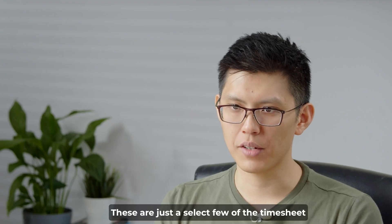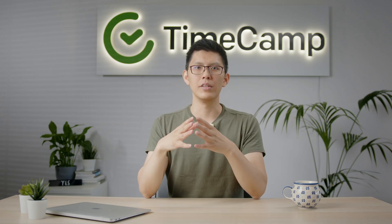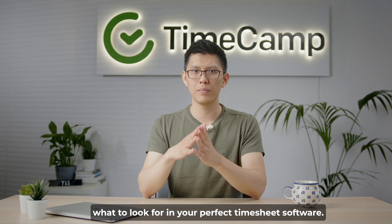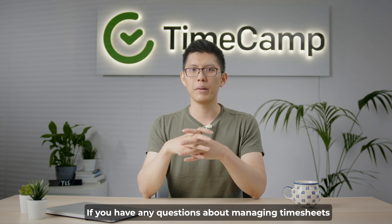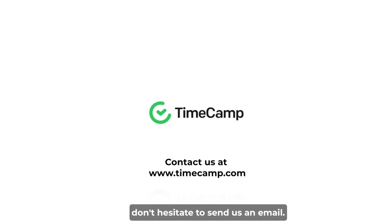These are just a select few of the timesheet apps out there. You can find many more free timesheet management apps, and surely one will be perfect for you. This video is meant to give you an idea of what to look for in your perfect timesheet software. If you have any questions about managing timesheets that we didn't answer in this video, don't hesitate to send us an email.